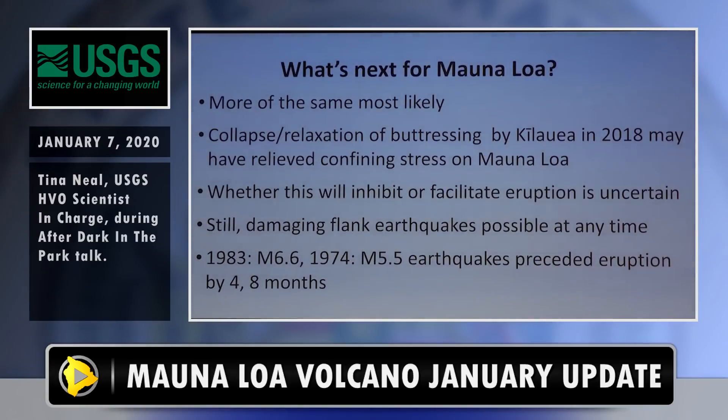What's next for Mauna Loa? More of the same, most likely. There's really no sense that the trend of inflation and accumulation is about to change. One interesting question we're pondering is what is the impact of the 2018 Kilauea eruption on Mauna Loa. Kilauea relaxed and collapsed in 2018, relieving some pressure on Mauna Loa. Does that mean it's easier for Mauna Loa to erupt now, or less likely because pressure has been relieved? We're not really sure, but there may be an impact.